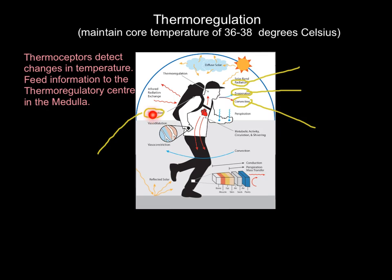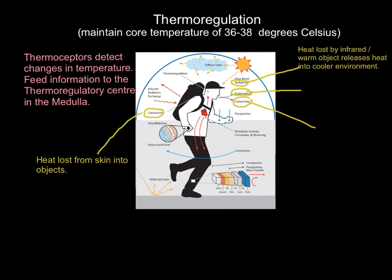Conduction is heat loss from the skin into objects. In this picture, the runner is conducting heat from his skin into his backpack, and equally conducting heat through his shoes into the ground. As soon as body temperature starts to increase, we conduct heat into objects we are in contact with.